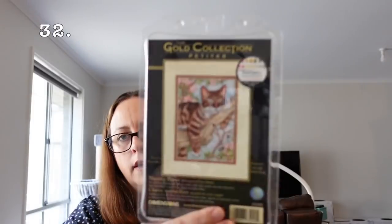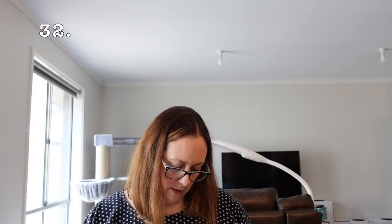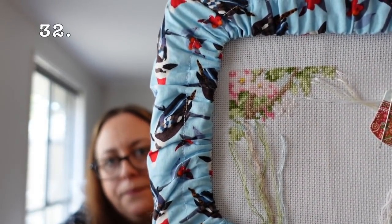Then I have a Dimensions Gold Petite kit I bought off a stash unload — it's the Napping Kitty, on 18 count Aida, still in a Q-snap, and I was parking by the looks of it. That is my start. It's a small full coverage piece that probably wouldn't take too long, but I've just got other ones I'd rather get done first.